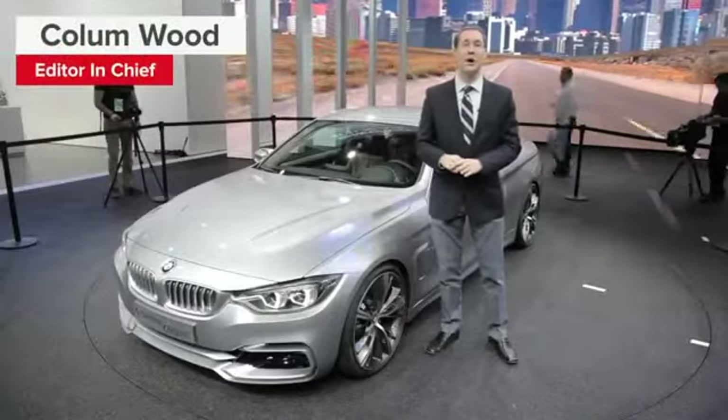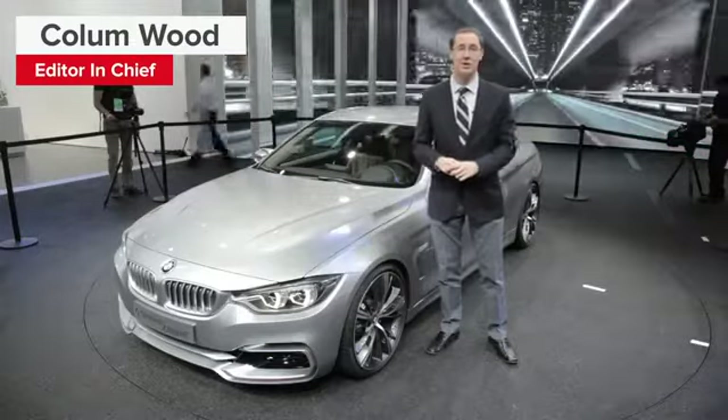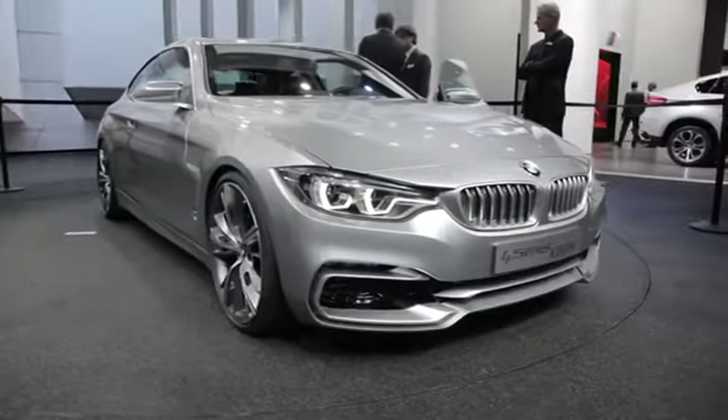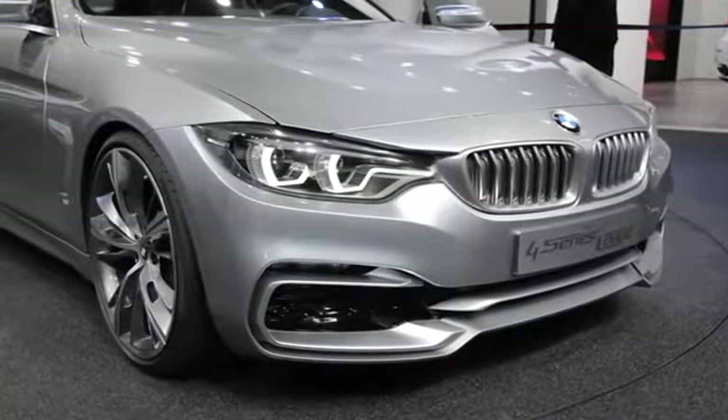Welcome to the North American International Auto Show in Detroit and the debut of the brand new BMW 3 Series Coupe. Now if this car has changed in one way in particular, it's the name, because it's no longer the 3 Series but the new 4 Series.